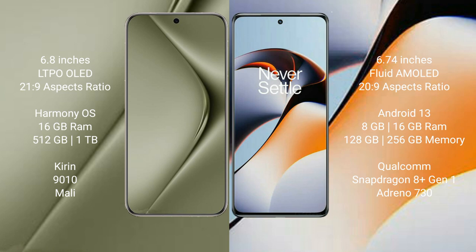Wahabepura 70 Ultra comes with 16GB RAM and 512GB or 1TB internal storage, with a Kirin 9010 processor and Mali GPU. OnePlus 11R comes with 8GB, 16GB, or 18GB RAM and 128GB, 256GB, or 512GB internal storage, with a Qualcomm Snapdragon 8 Gen 1 processor and Adreno 730 GPU.